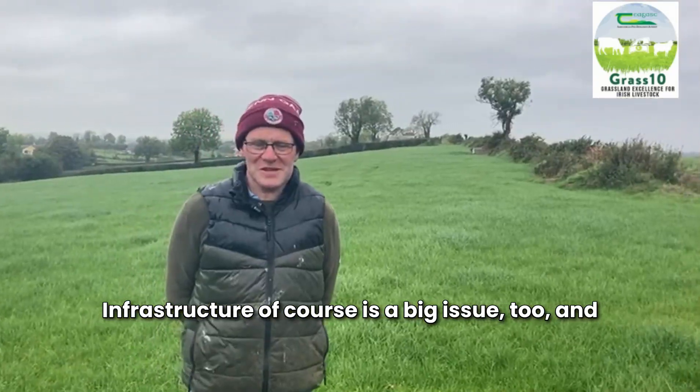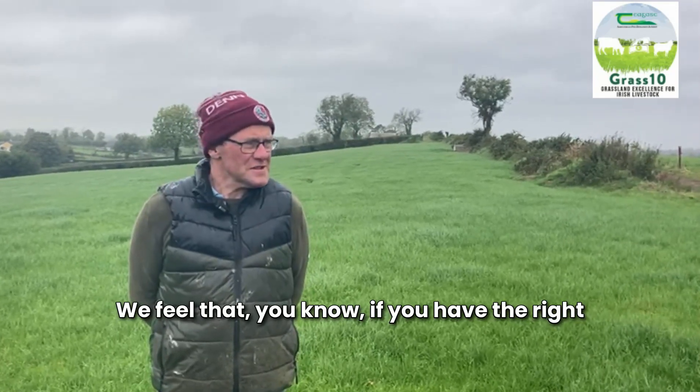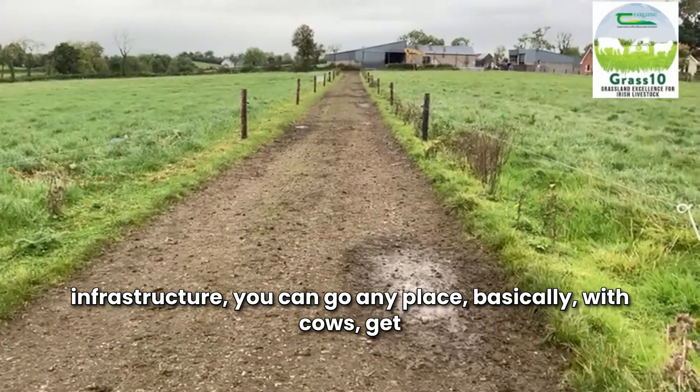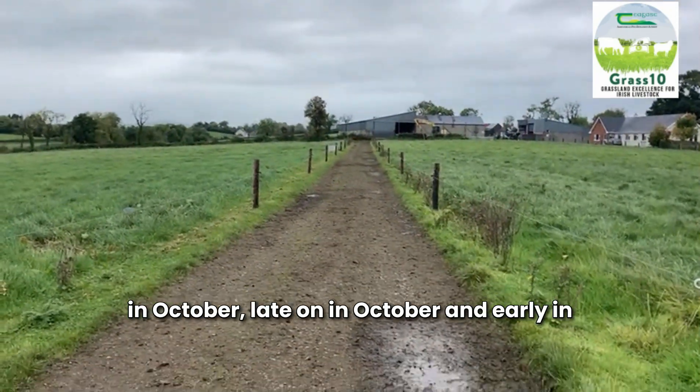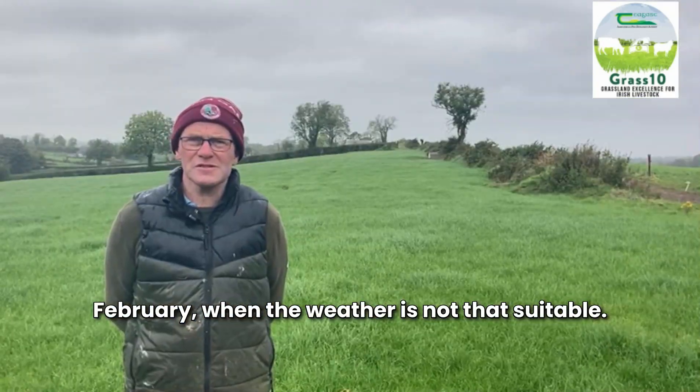Infrastructure is a big issue too, and we've spent a lot on infrastructure here. We feel that if you have the right infrastructure you can go anywhere with cows — get them in and out without doing too much harm, both late in October and early in February when the weather's not that suitable.